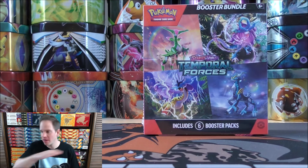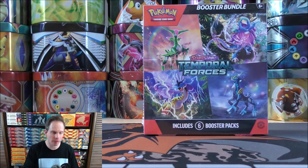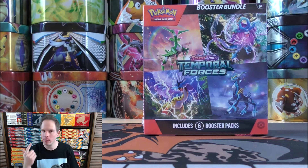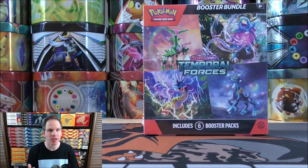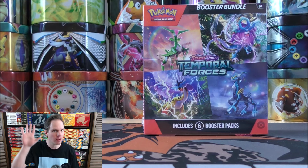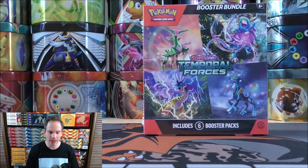Six Booster Packs — that is it inside this product. For special expansions like 151 or Paldean Fates, a lot of times the Booster Bundles will be the best price per pack. Of course, with a main expansion like Temporal Forces, Booster Boxes are the best price per pack. Temporal Forces is the newest set in the TCG right now, coming out March 22nd, 2024, and it is already the fifth main Scarlet and Violet Series set.